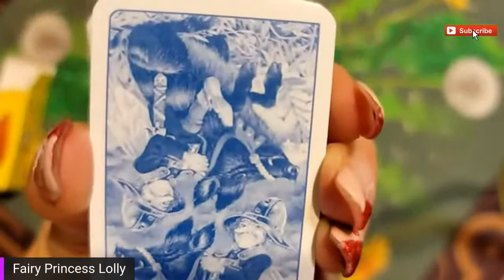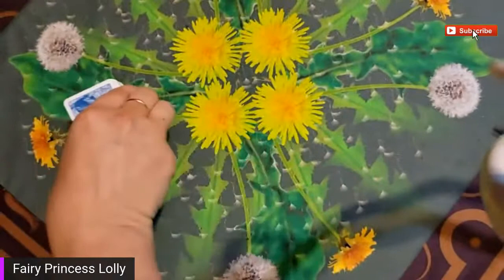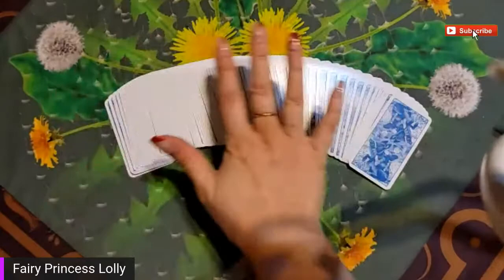All right, here we go. And if you guys want me to draw a card for you, I'm going to mix them all up and I'll just do the one card draws for you guys. Ready? Oh, this deck spreads so nice and easy!